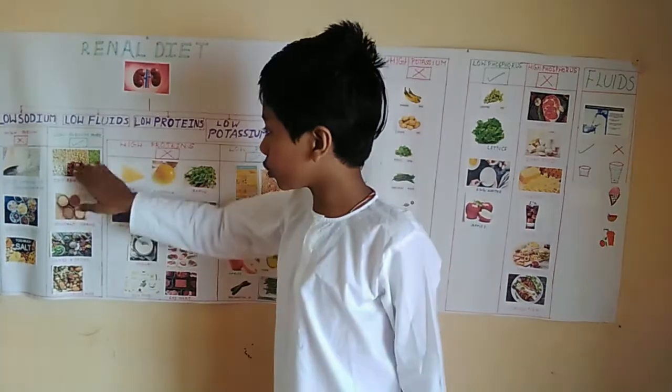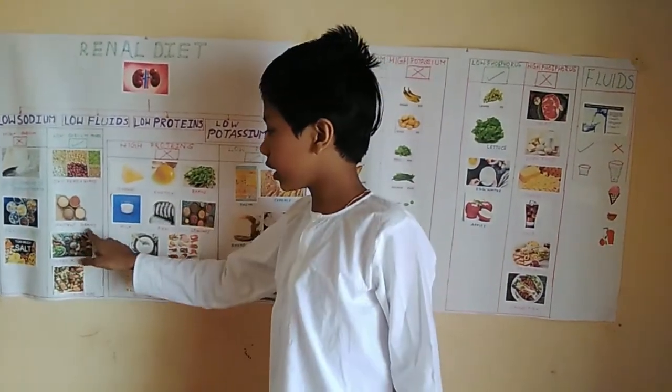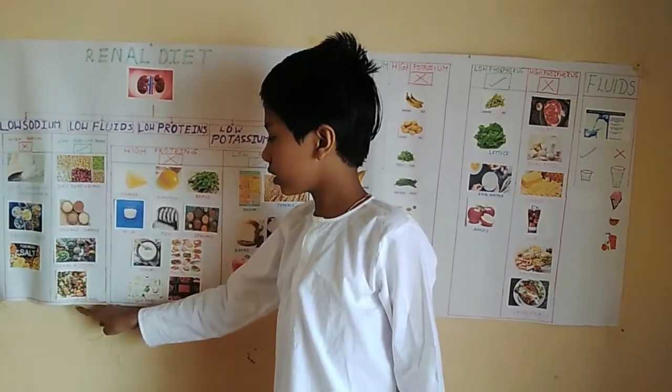Some of the low sodium foods that we can eat are dry peas and beans, ancient grains, herbs and spices, and unsalted nuts.